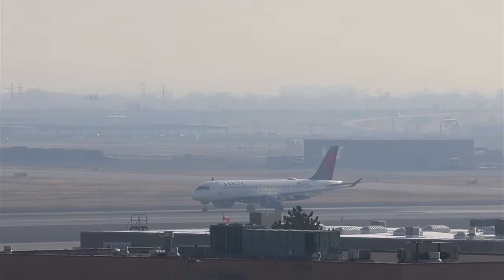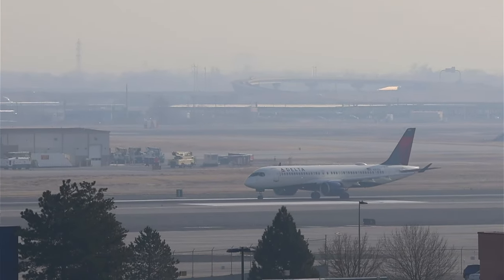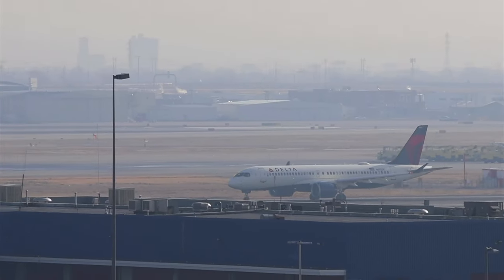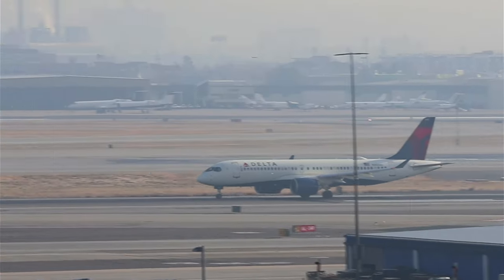Javon from Anguilla, welcome in my friend, great to see you from the island, the nation, and the Caribbean. An A220-300 is now departing here on runway 34 right.